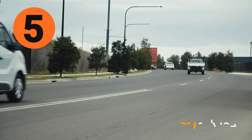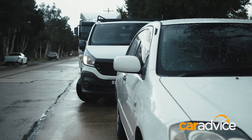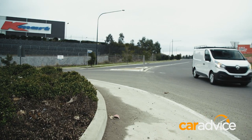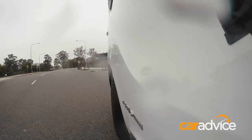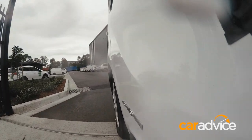The Traffic doesn't drive like a big, long van. It's easy to swing into parking spots, steers nicely at low and high speeds, and whether you've got a load on board or if you're running around empty, the Traffic rides over bumps very well.